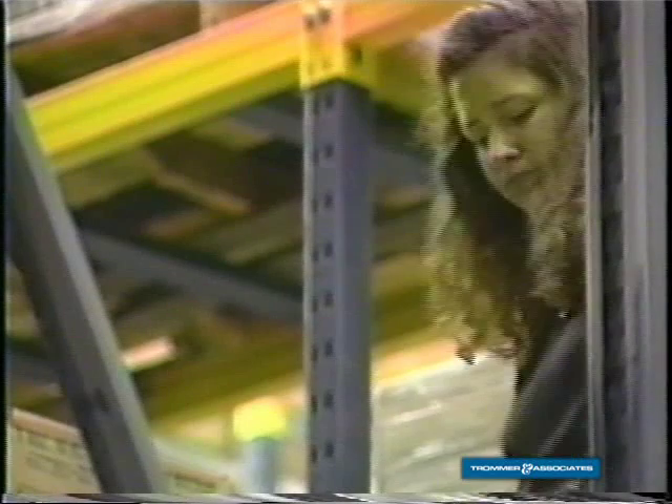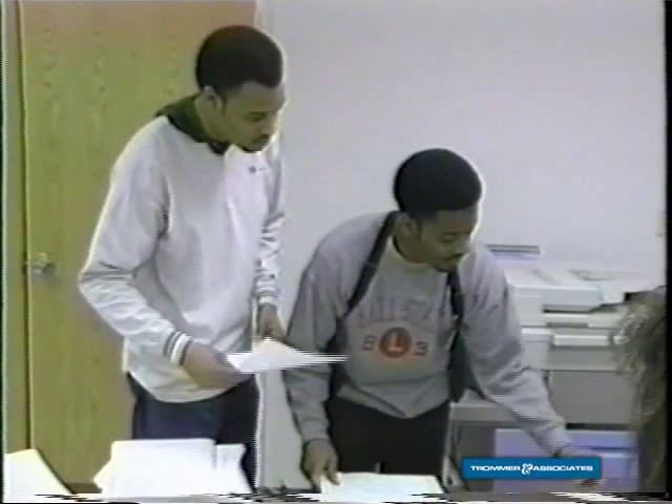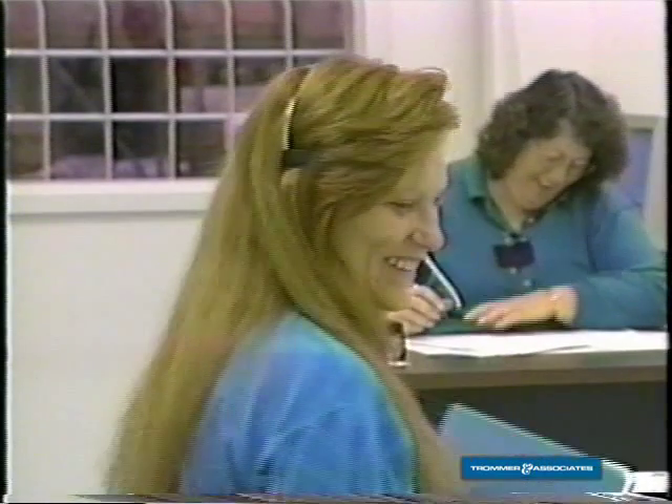Thanks for joining us at the Midwest Distribution Center. We're working for you. If you have any questions, feel free to join us one day or night.